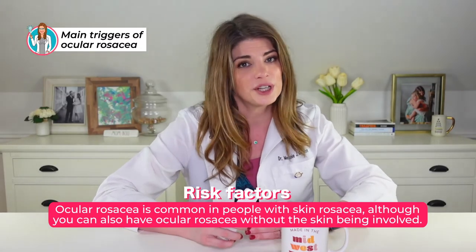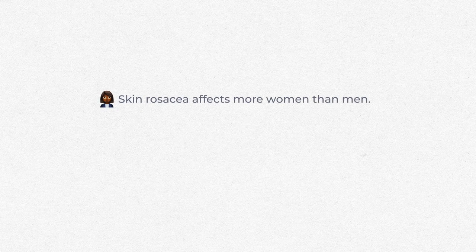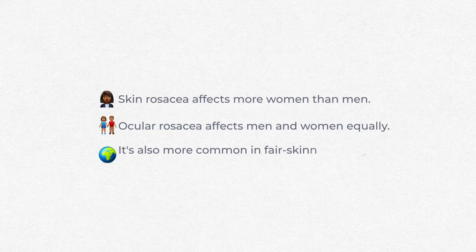Ocular rosacea is common in people with skin rosacea, although you can have it without skin involvement. Skin rosacea affects more women than men, while ocular rosacea affects men and women more equally. It's also more common in fair-skinned people, though rosacea in Fitzpatrick skin types four, five, and six may be underrepresented simply because the vascular redness and changes are harder to recognize on darker skin tones.